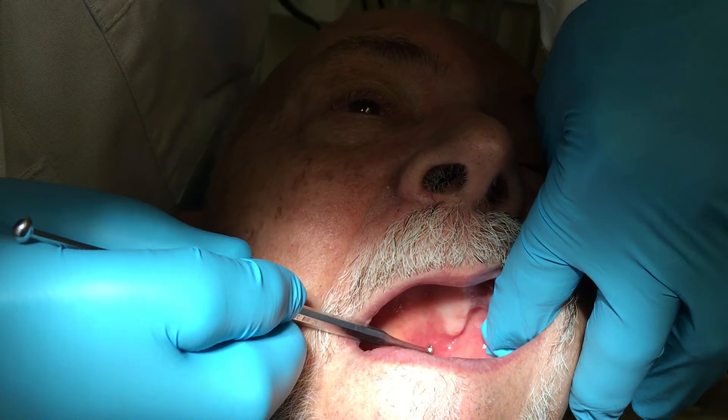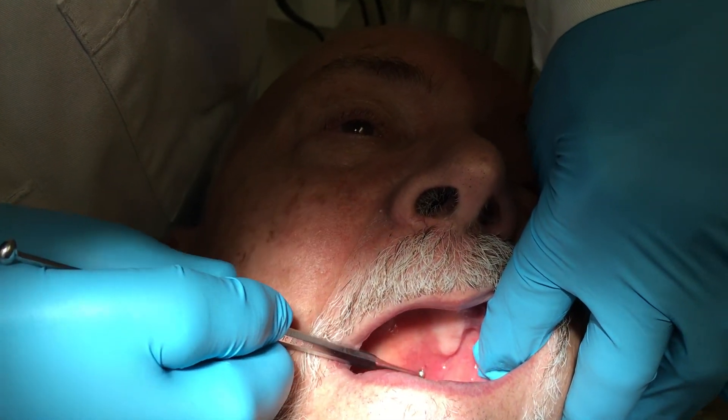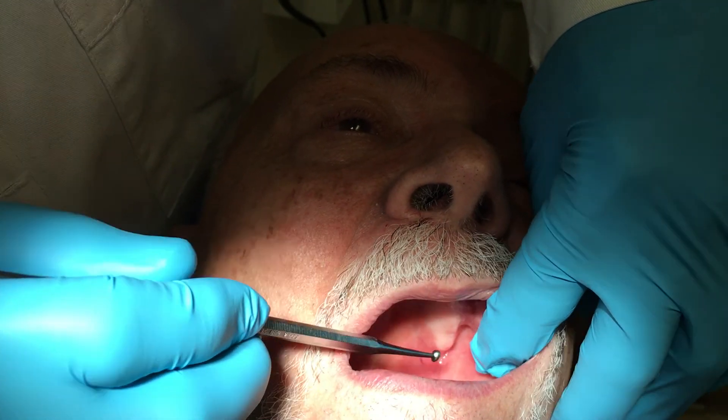I then injected a small amount of Celestone or Kenalog and local anesthetic in there, and now seven minutes later he's totally pain-free, which confirms the diagnosis of bursitis of the hamular process.